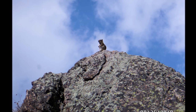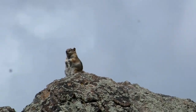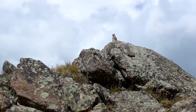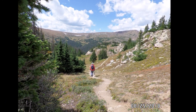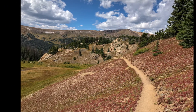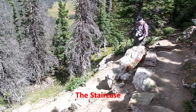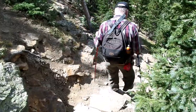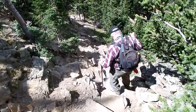Here is a Rocky Mountain ground squirrel who thinks he's king of the mountain. This section of the trail we named the staircase. It's steep, but with good rock steps built into it. Attention and care is needed whether you're going up or down.